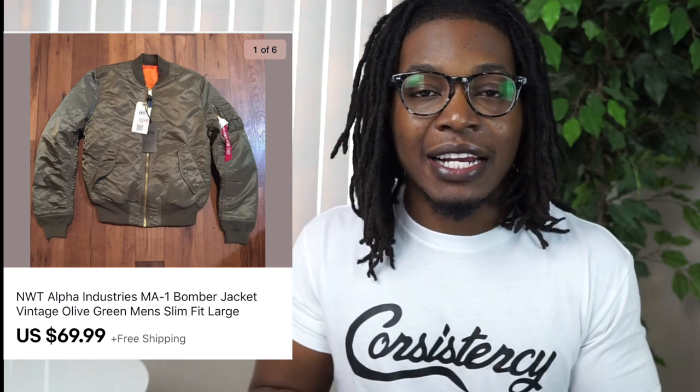First up is this bomber jacket from Alpha Industries. I've sold maybe 10 or 12 of these over the past three to four months. Every time I saw them at Ross they were selling for about 25 bucks, and regardless of size I always grabbed them — though I'd pass on extra smalls. I was finding these in a bunch of different colors and even kept a burgundy one for myself. The green and white ones I've been selling for anywhere between $69.99 and $85, with most moving at that $69.99 price point.